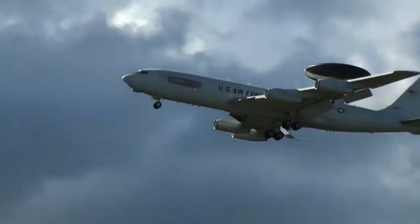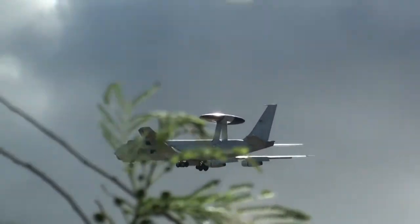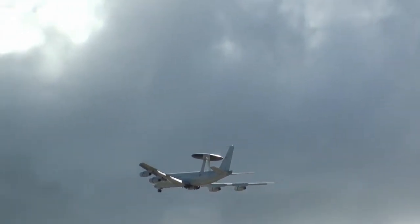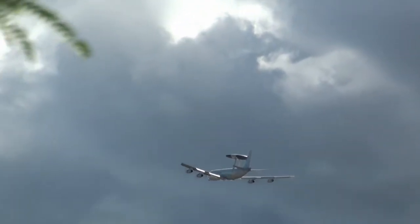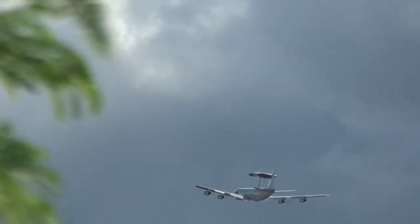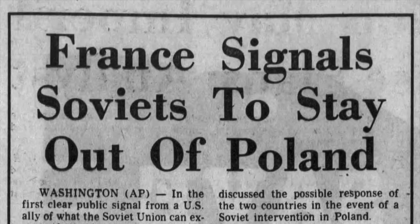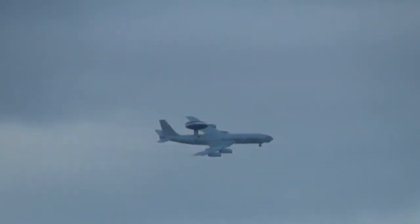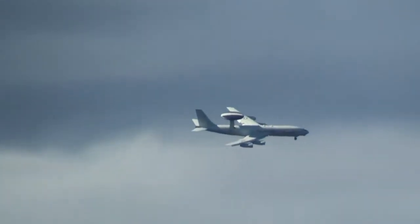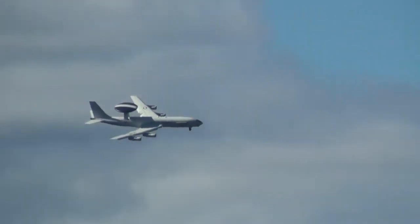In December 1980, four E-3 aircraft, air crews, and support personnel deployed to Ramstein Air Base, West Germany, to conduct joint training with elements of the NATO air defense network. This deployment coincided with increased international tension over a possible Warsaw Pact invasion of Poland. Two 552nd E-3 aircraft and personnel were already on temporary assignment at Keflavik Naval Air Station, Iceland. By mid-January 1981, the crisis in Poland subsided, allowing the E-3 aircraft and air crews to redeploy home to Tinker, though short-duration E-3 training flights to the European continent continued thereafter.